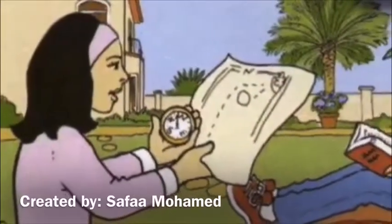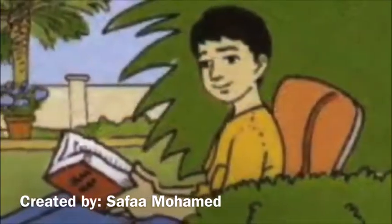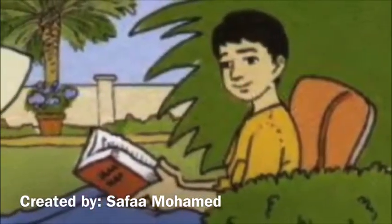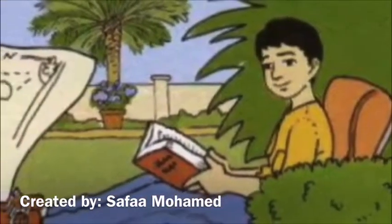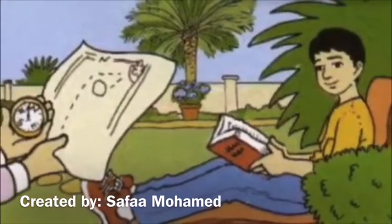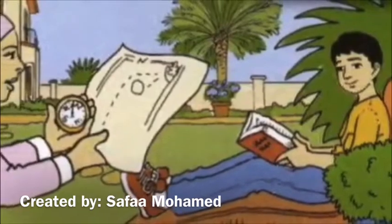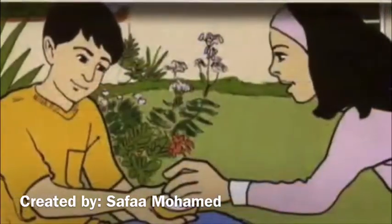Nasa, can you help me with my homework, please? Yes. What are you doing? I'm drawing a treasure map of the garden. Where's the treasure? It's in the north of the garden, but you are in the south. Here, take this compass and I'll give you directions.